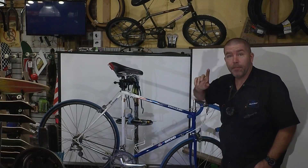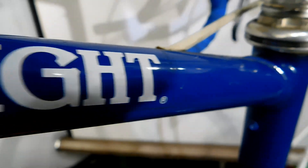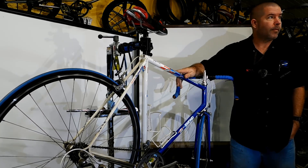Today's bike of the day is this beautiful 1989 Greg LeMond Coors Light team edition bike. This probably came as just the frame and you could build it up any way you wanted to.